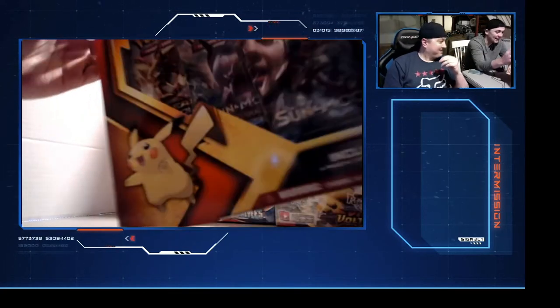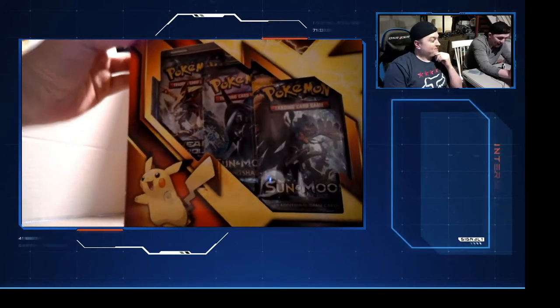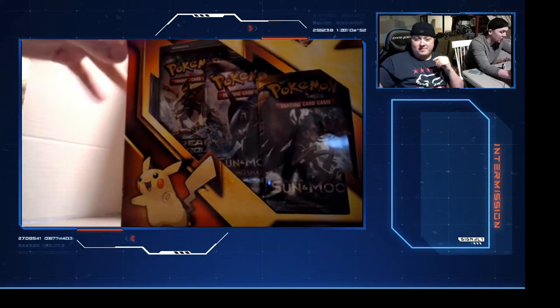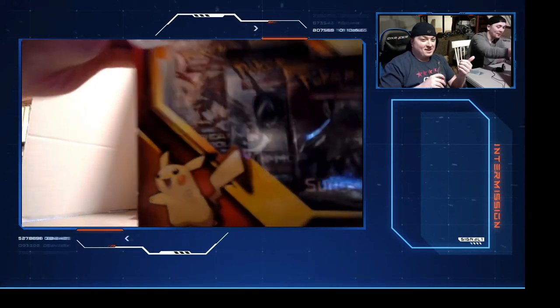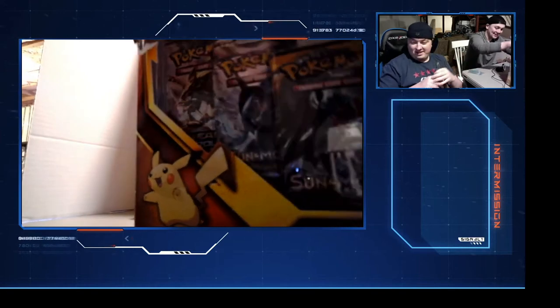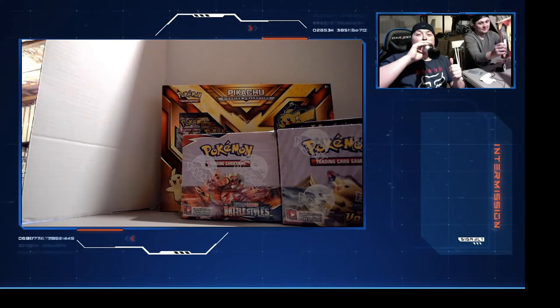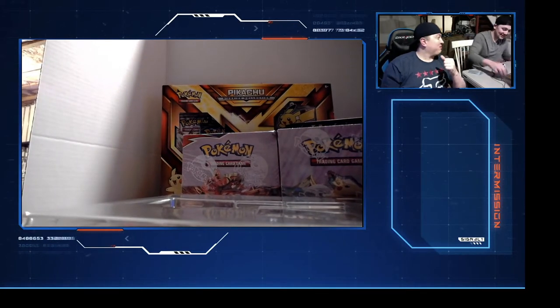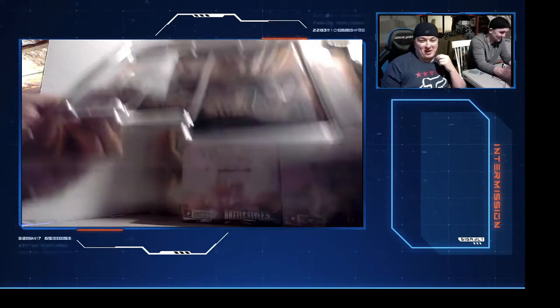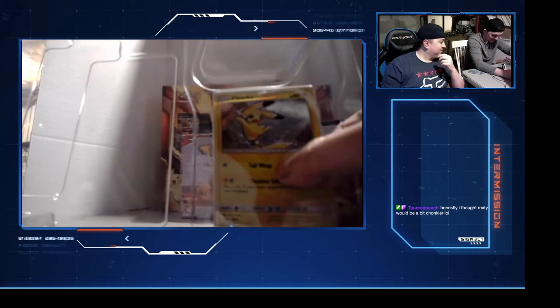We're gonna start with the Pikachu Sidekick Collection - my boy Pikachu, my favorite Pokemon. These just have the Sun and Moon packs in them, so not really expecting too much. How do you even open boxes, bro? Are you a caveman? Okay, I guess we're just throwing stuff on my floor.